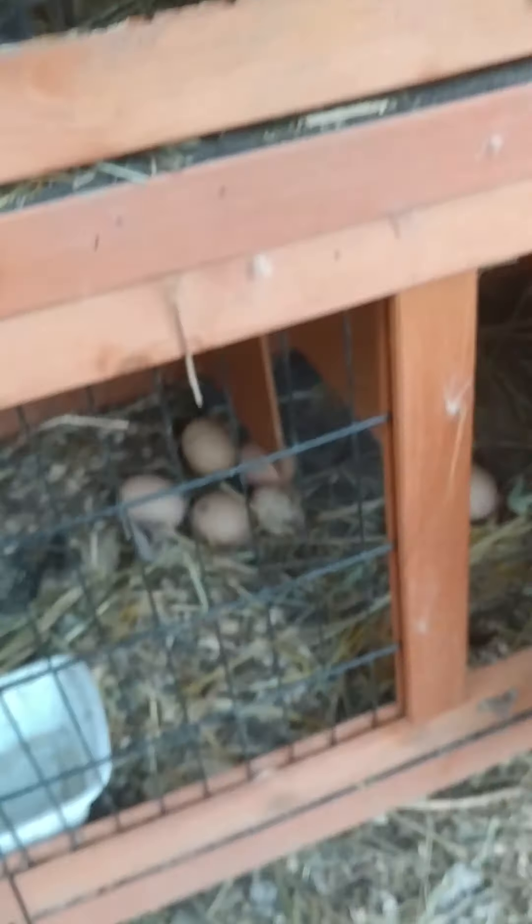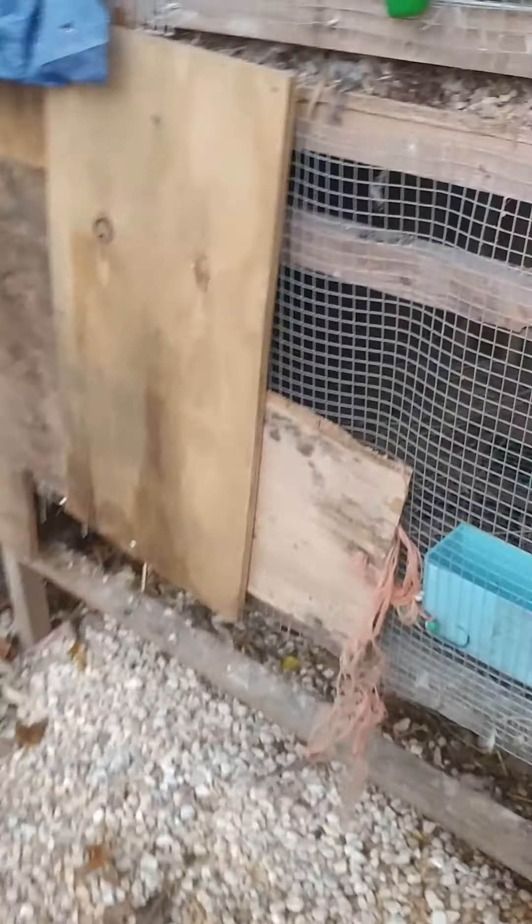The last few days it was in the 70s, but today it's only in the 50s. And here's Mr. Bunny - this is my mini Rex, with his pretty blue eyes.